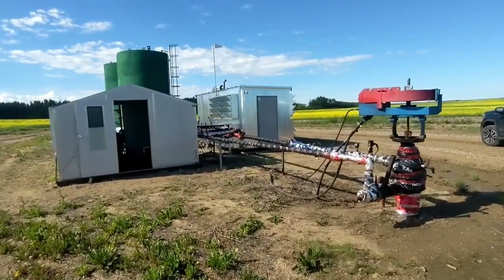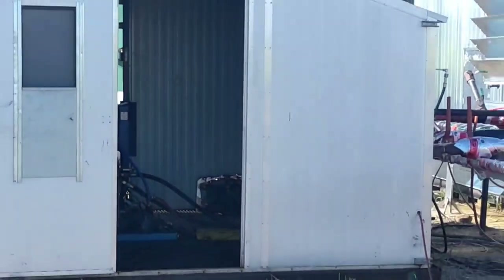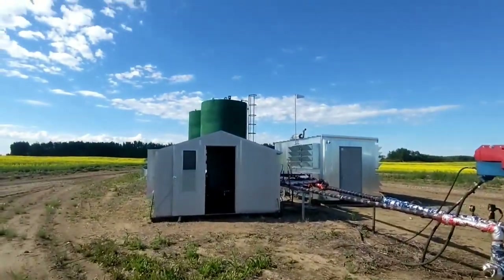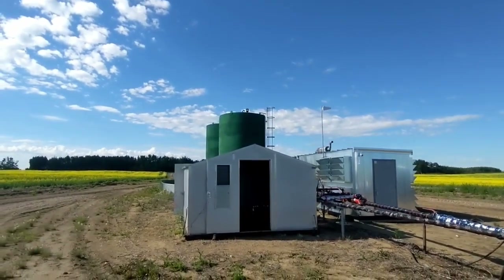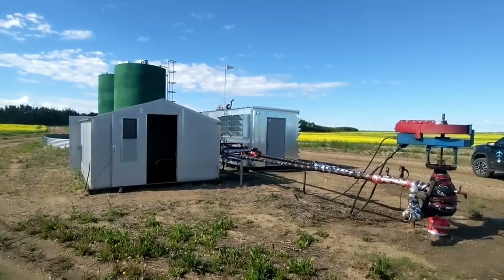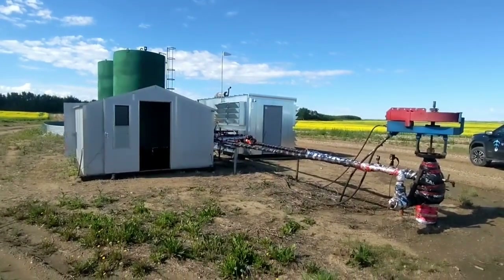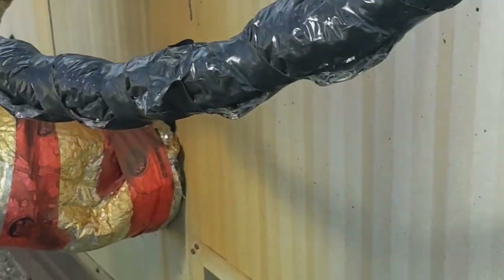That excess gas is being used to run the hydraulic skid, which is running the well. It's used to heat the oil so the oil and water can separate in those big green tanks back there. The excess is either vented or flared, and in this case it's vented. I've got a quick video we'll append to this showing that vent.